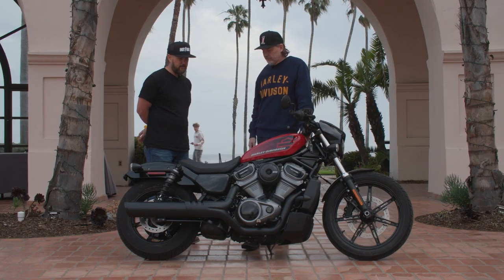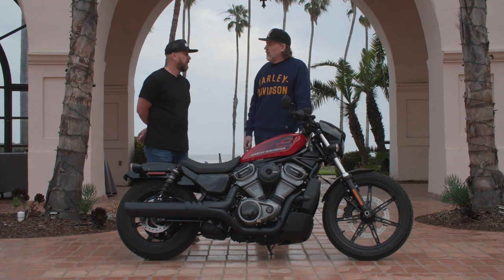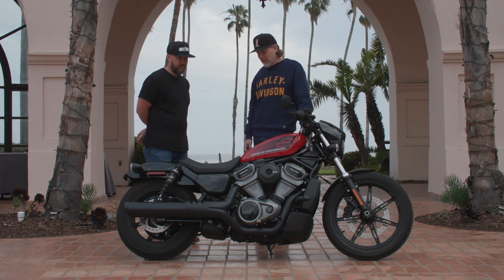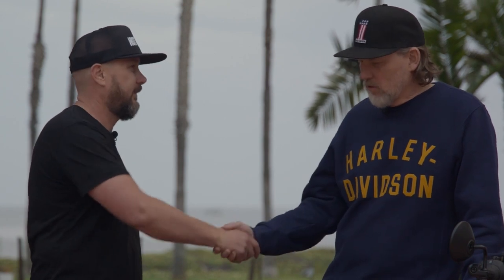Sportster S, and now the Nightster — we're looking forward to seeing what's next from the Sportster platform. So am I. Keep up the great work, thank you so much. Thanks for the time, and thanks to all your readers too for supporting the brand.